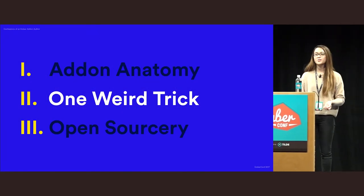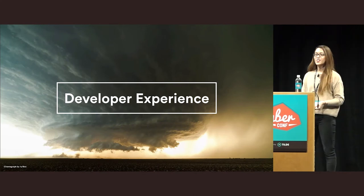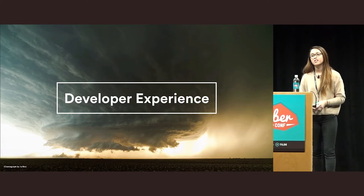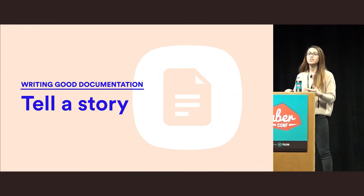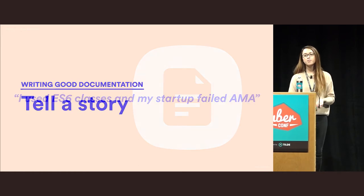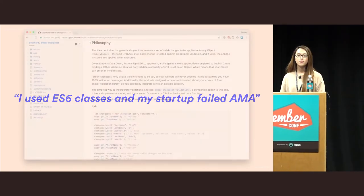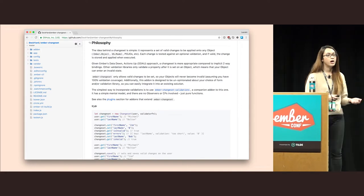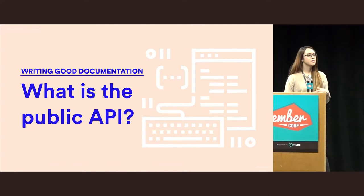I've written a couple of add-ons now, and throughout the experience I've learned a thing or two — a few hacks here and there, but don't use the hacks. When it comes to developer experience, it's really important to think about how others will use your add-on as you build it. In your documentation, it's super useful to describe why the add-on exists and what it does — that's something that's actually missing from a lot of add-ons. Just a little bit of explanation goes a long way in helping people understand the goals of your add-on, how it helps solve a problem, and how they can contribute.